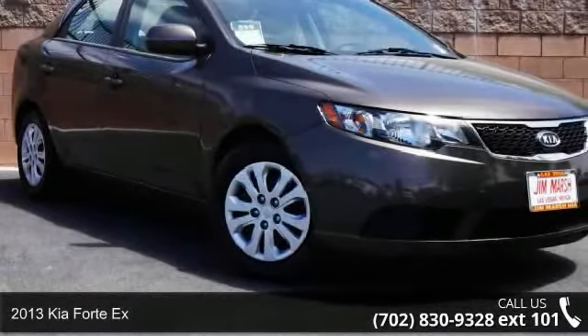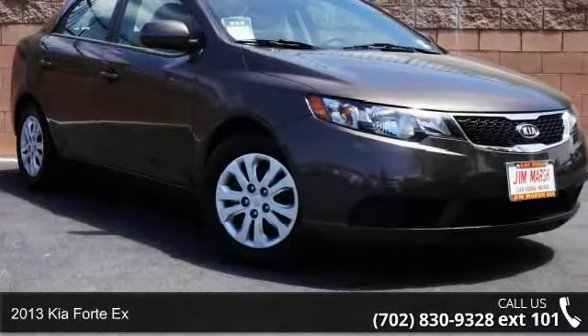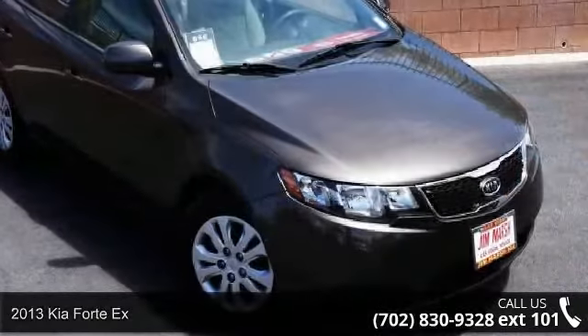Arrive in style with this 2013 Kia Forte X. This may be the set of wheels you've been looking for.